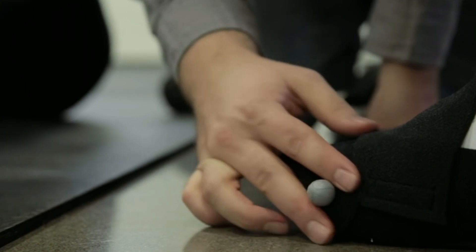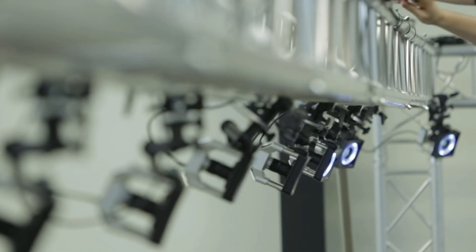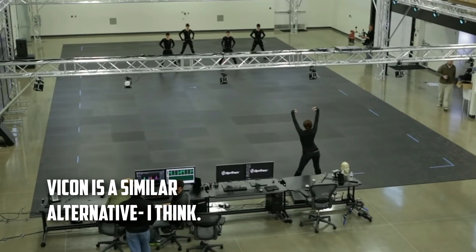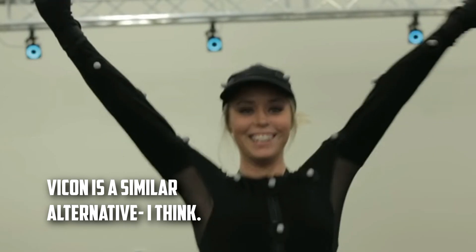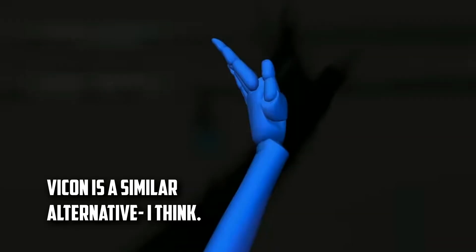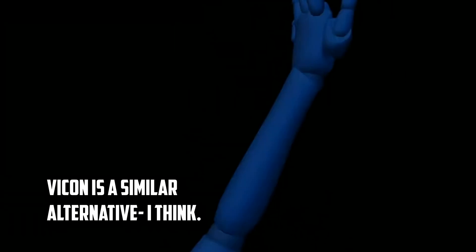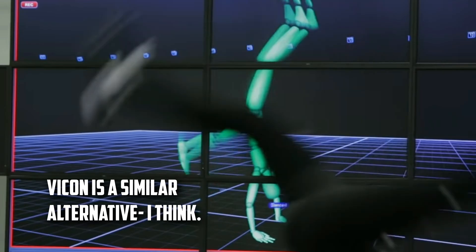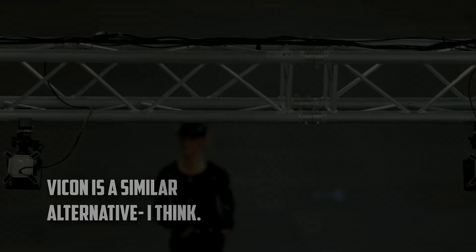That concludes the majority of smart suits. The next one is OptiTrack — most of the tech is in the cameras, not the suit. The cheapest camera offering costs about $8,000 for six of them, with better options going up to $50,000 or more. You require a large clear space, but it's wireless with lots of pros and great capture data. Vicon is another option, but the website doesn't look as friendly, so moving on.